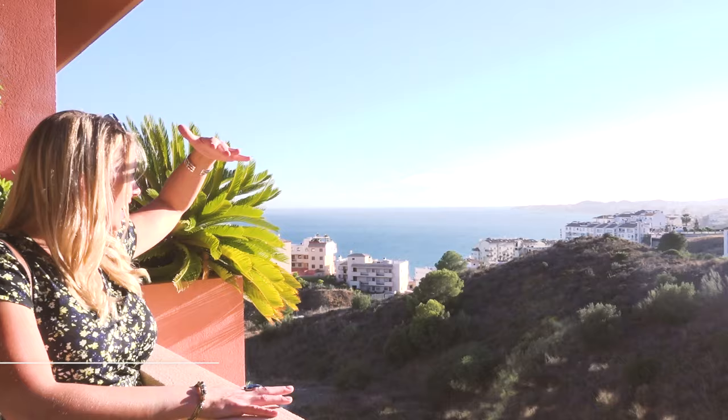Welcome to the Casa del Sol! Coming up, we have got some insight to Malaga, Marbella, Torremolinos, Benalmadena and Nerja.